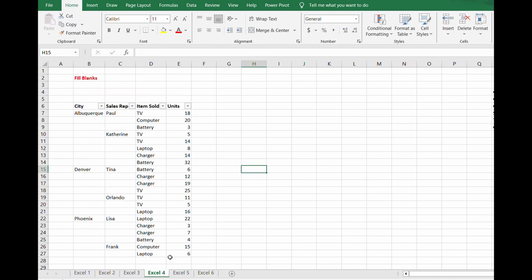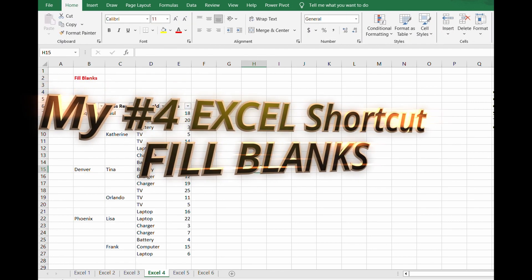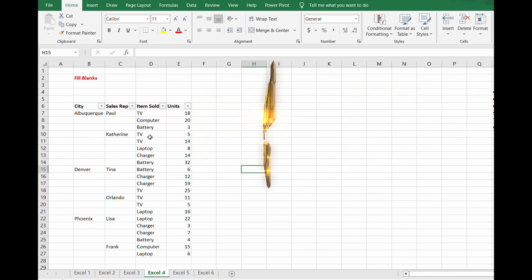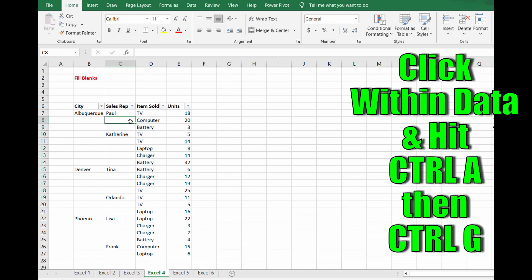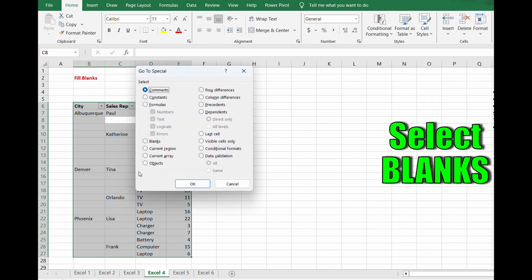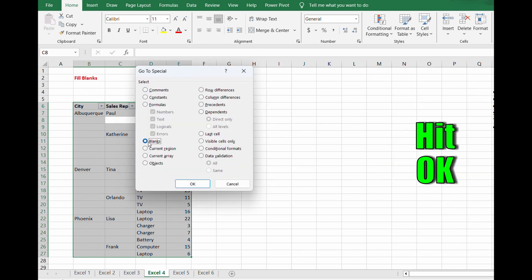This is again one of my favorites and it will impress. Now onto my number four Excel must-know — that's a shortcut to save you time and easily fill in blanks. I see worksheets set up like this a lot, so it should help many of you. Click within the data and hit Control+A and then Control+G. Go to Special, select Blanks, hit OK.